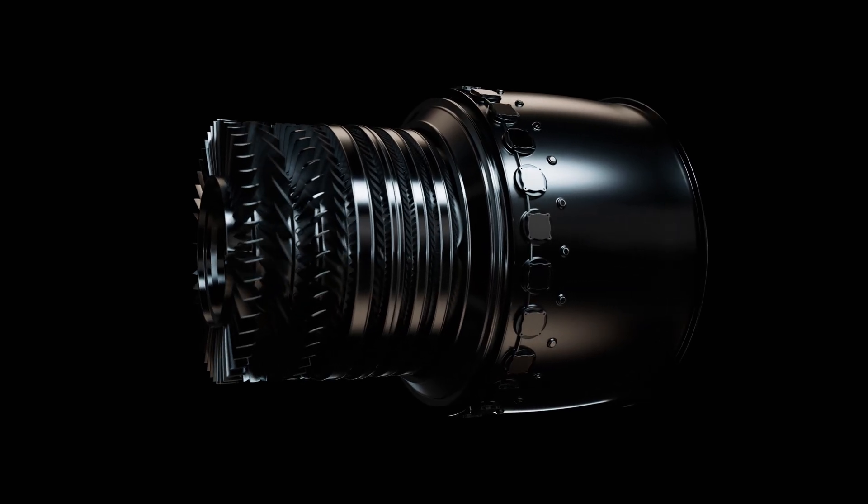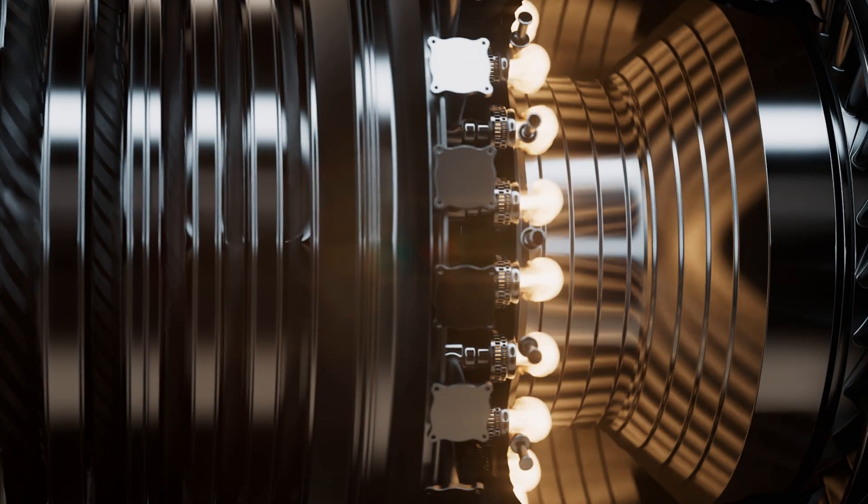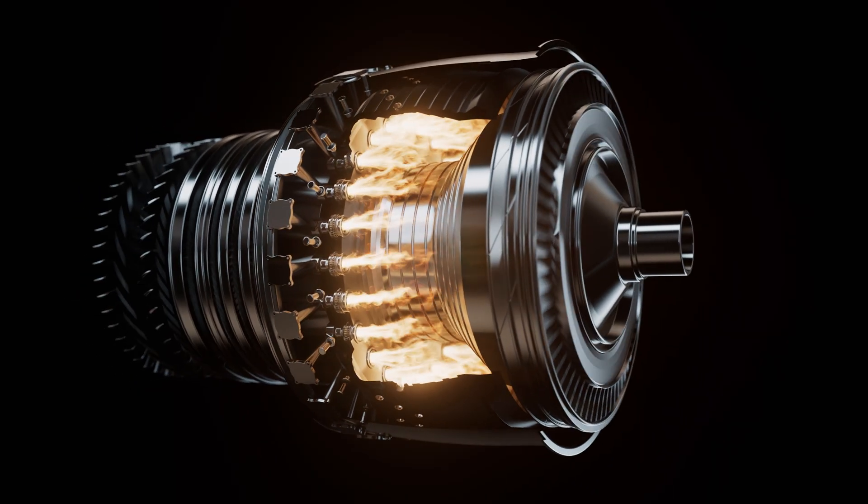I'm Nishant Jain. I'm a senior propulsion engineer at Boom. A burner in a jet engine has fuel nozzles, which is an important part of the engine, where you've got to mix the fuel with the air at the right time and in the right distance, and you have to ignite it and stabilize the flame.